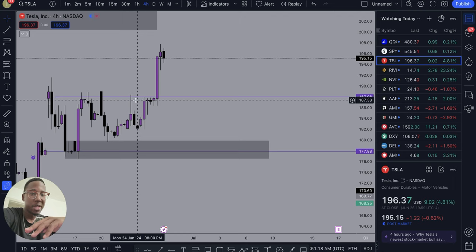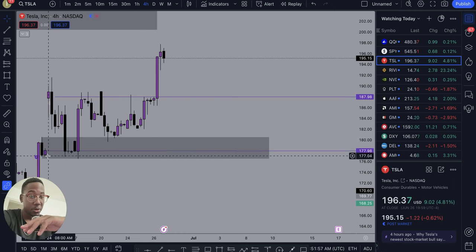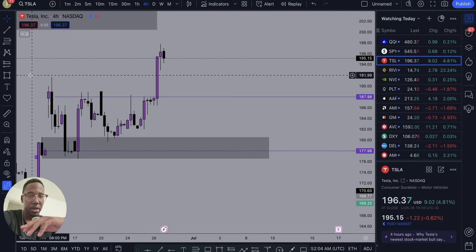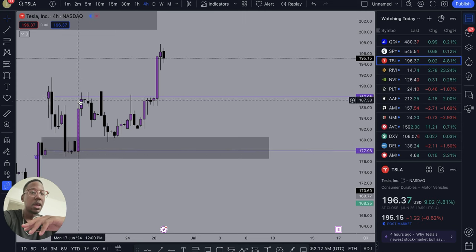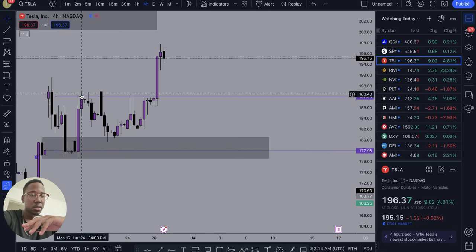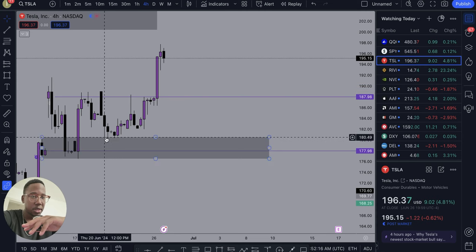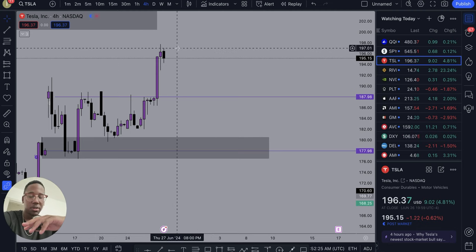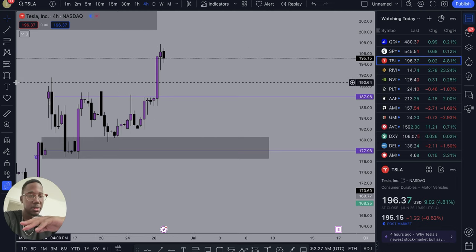So right here we're just working with basic support and resistance. The next factor: there was a demand zone right here. This gray box is a demand zone, which is a level where the stock will come to and buy up pretty strong. As you can see, the stock gapped up and then came down into it, consolidated for a bit, had a strong resurgence, got a retest of it over here, traded a little sideways, but it pushed up. So right there we have a demand zone.